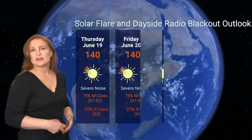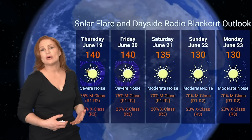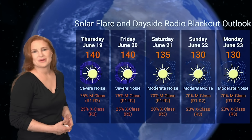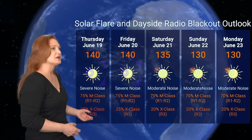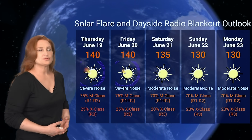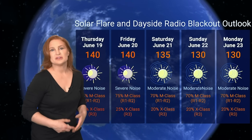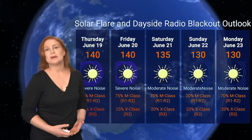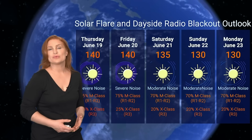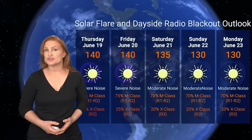Switching to our solar flare and dayside radio blackout outlook over the coming week: we are sitting in the mid-100s for solar flux, likely calming down as we move into the weekend. We're at the severe noise range on dayside radio bands right now, but that will flip to moderate noise by the weekend. NOAA is giving us about a 75% chance of M-class flares at the R1-to-R2 radio blackout level, and about a 25% chance of X-class flares at the R3 level — though that will start falling off as these regions die down, and may pick up again as they move to the west limb. New Region 4118 is rotating into Earth view and could also be a big flare player.